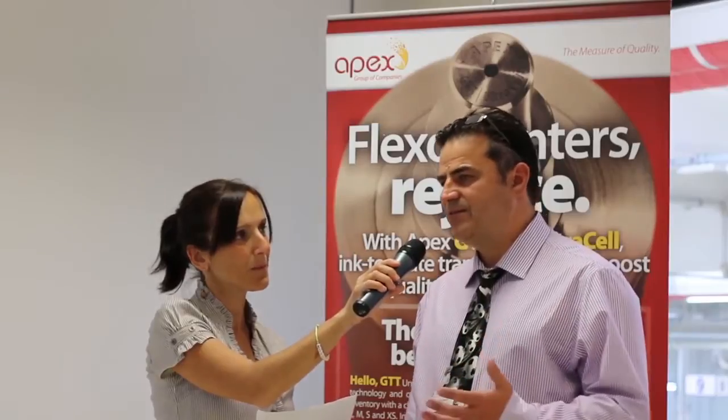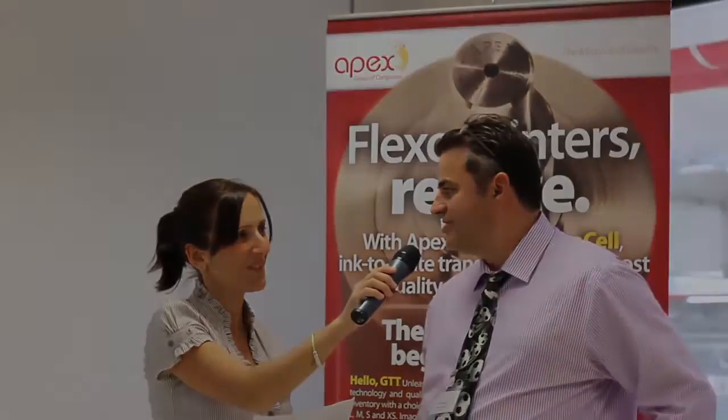What is different with Revo is that instead of the ink, the converter, and the plate people sitting together only when there is a problem — which is always a negative, normally — and figuring out how to solve it, with Revo everyone has sat together in the beginning. They've said: how can I help you? And together the combination has produced the fantastic results that you see.